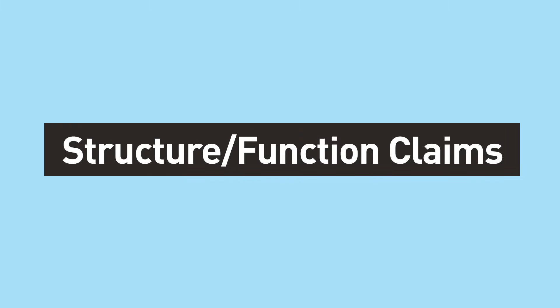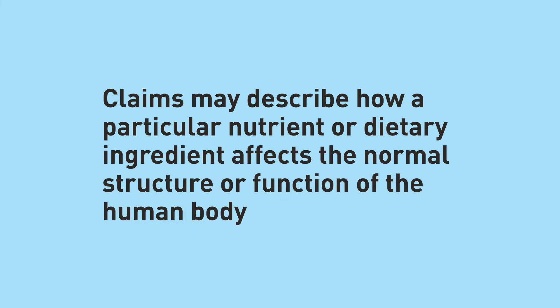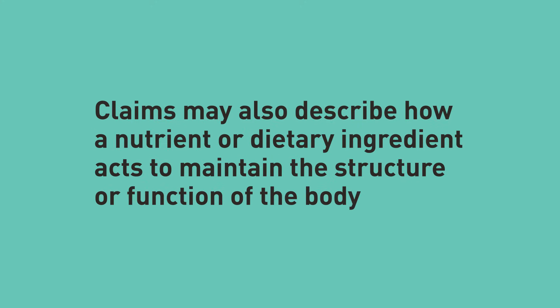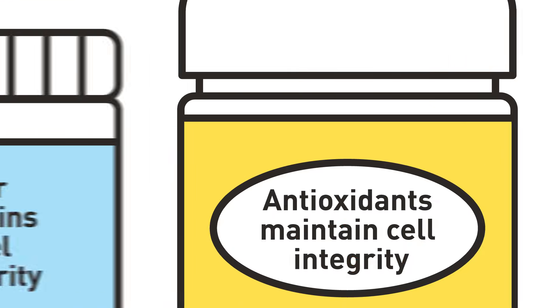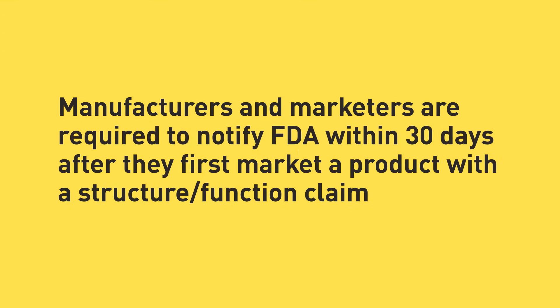A structure function claim may describe how a particular nutrient or dietary ingredient affects the normal structure or function of the human body. For example, calcium builds strong bones. Claims may also describe how a nutrient or dietary ingredient acts to maintain the structure or function of the body — for example, fiber maintains bowel regularity, or antioxidants maintain cell integrity. Manufacturers and marketers are required to notify FDA within 30 days after they first market a product with a structure function claim.